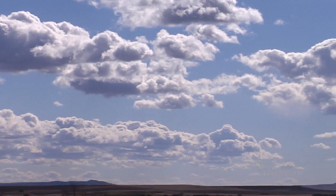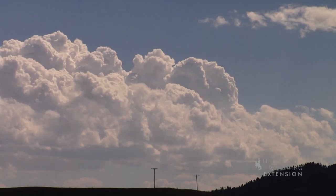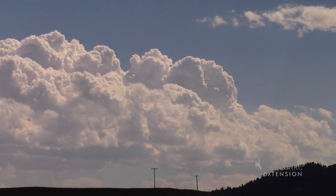When cumulus clouds are not very tall, they are good indicators of fair weather. However, when they rise vertically for many thousands of feet, it can be a sign of impending bad weather.